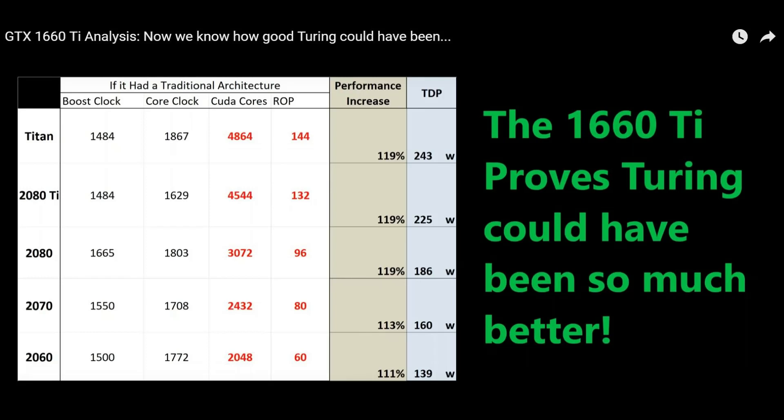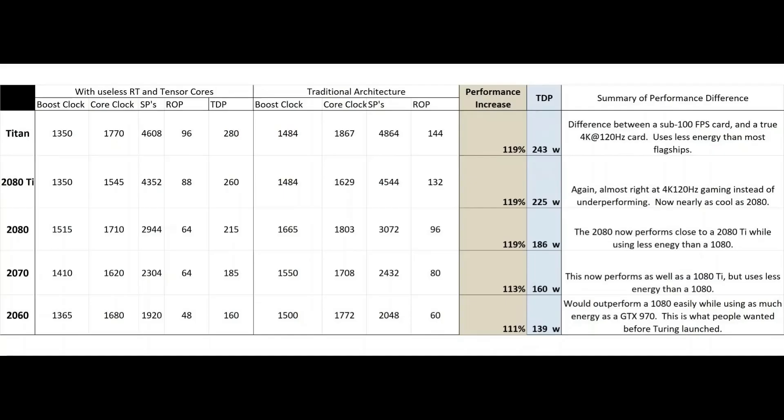Point number one is just getting across the realistic expectations of what NVIDIA would gain by removing the RT and Tensor cores. I covered this all the way back in February — I extrapolated what a full 1600-based lineup would look like, a lineup with the mindset of no RT, no Tensor, just gaming like the 1660 Ti. I compared the 1660 Ti to the 2060 to get these numbers. My estimation, and it's not exact science but I'm pretty confident it's close, is that you would have gotten like a 10-20% ROP increase, a 5-10% CUDA core increase, and a 20% reduction in power usage by not bothering with all these features.